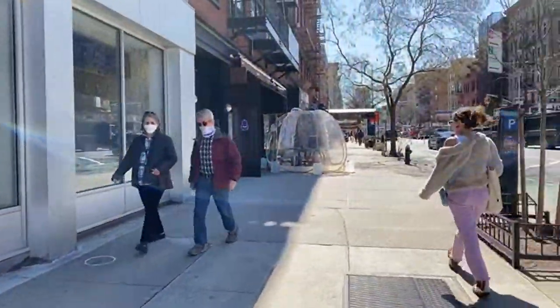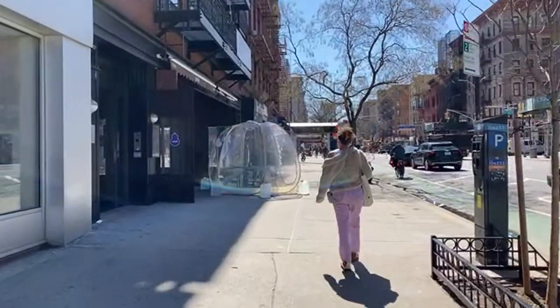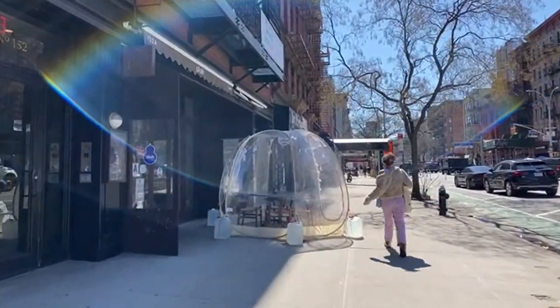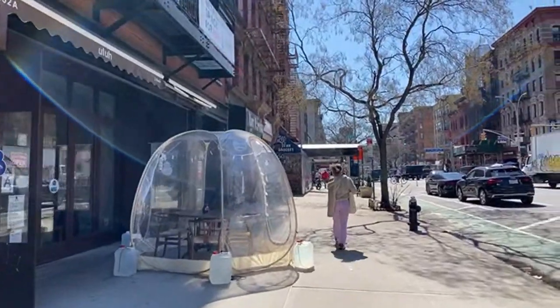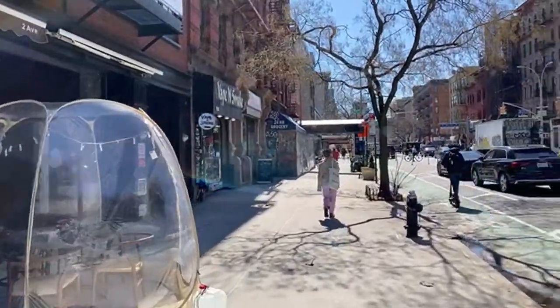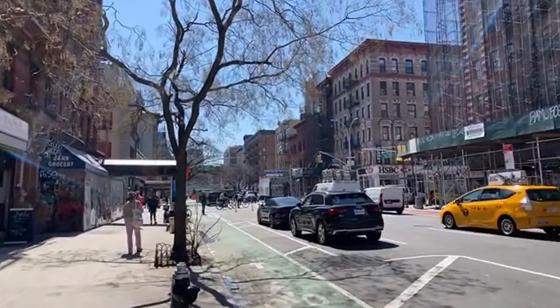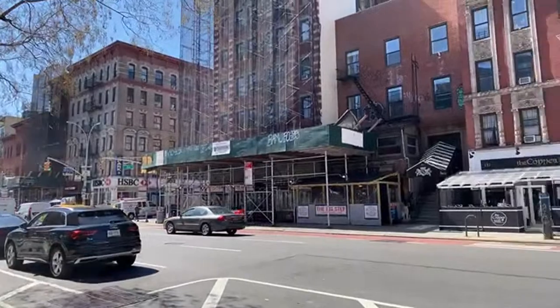That's a neat little tidbit — even though the 2nd Avenue Deli is gone, they reopened eventually. In Midtown and now they even have one on the Upper East Side. But to me, this was the original location.